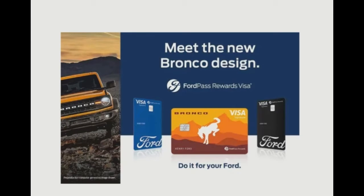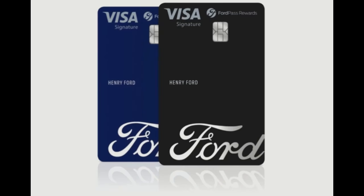It provides the same benefits, including the highest earn rate among existing automotive credit cards. Additionally, the FordPass Rewards Visa card is the only co-branded card with an annual statement credit totaling $200 every year when customers spend $6,000 in 12 consecutive billing cycles after opening the account.